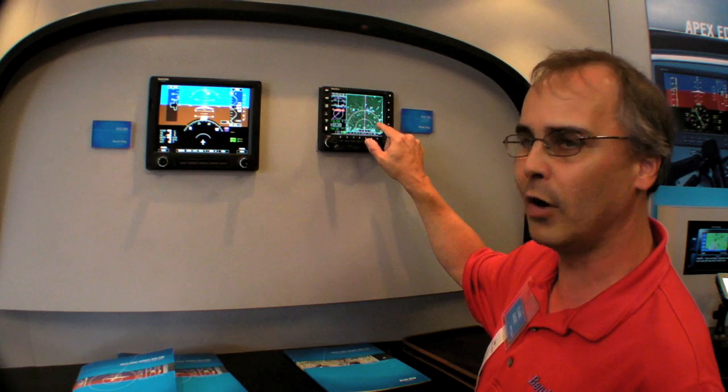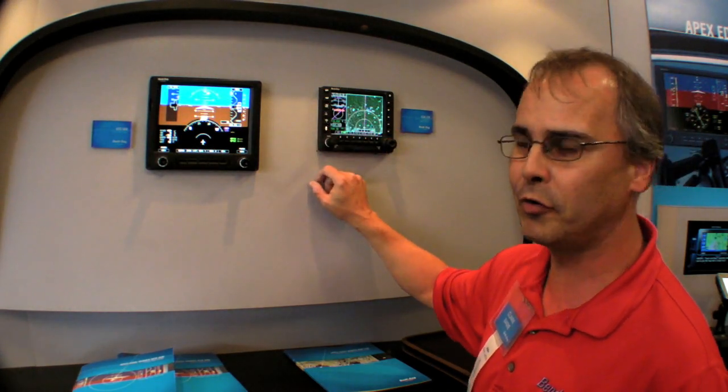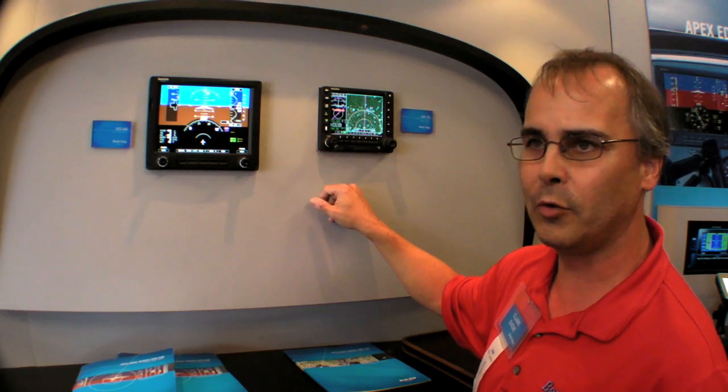For example, you could have weather on one display and terrain on the other, along with volume controls for your radio and your flip-flop buttons for your radio as well.